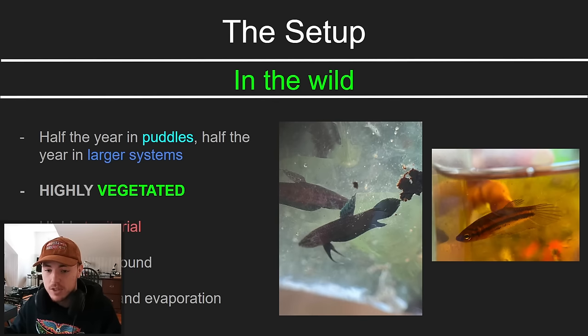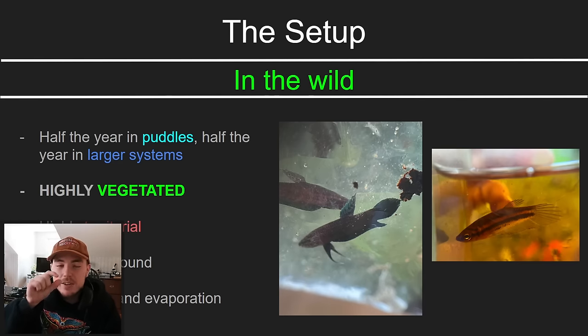Tropical places where betta fish live, like Malaysia, have wet seasons and dry seasons. When there's a ton of rain, everything is sort of connected and they're living in a gigantic ecosystem bigger than any tank you could ever imagine. But when it's dry season, they can live in tiny puddles — sometimes little drops of water under leaves.